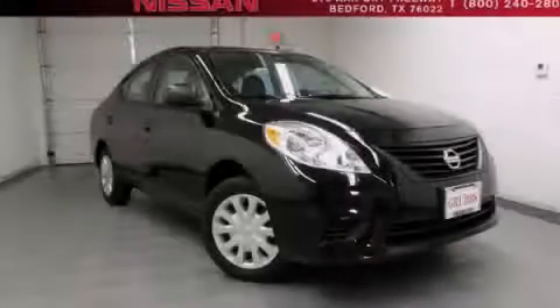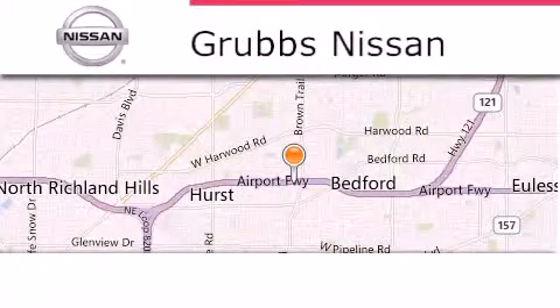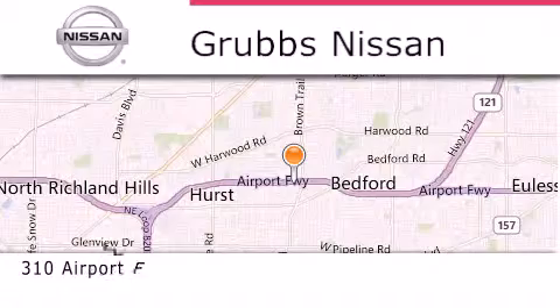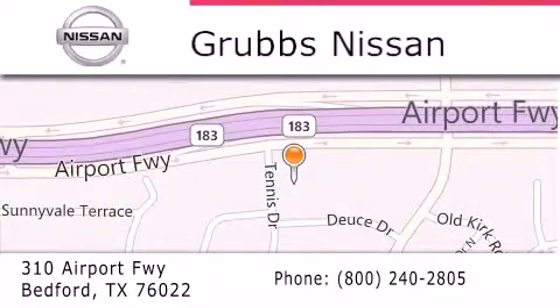Contact us today to arrange your test drive. Thank you for considering Grubbs Nissan for your next luxury vehicle. If you have any questions, please visit our website, give us a call or stop by our dealership, located at 310 Airport Freeway in Bedford.